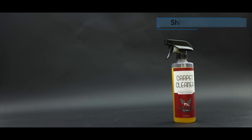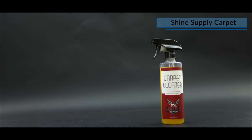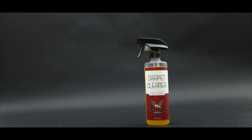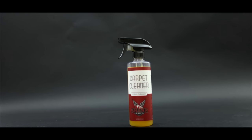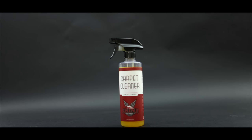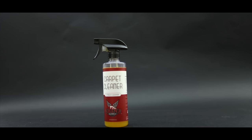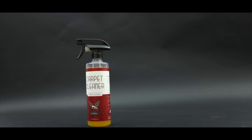Fourth on this list is Shine Supply Carpet and Upholstery Cleaner. This is just such an effective and capable carpet and upholstery cleaner that I've really come to love for the reason that it doesn't overly foam, and it's far easier to extract its residue out of those porous materials, making it quicker to work with, whether you're using a hot water extractor, or simply just using a cloth to remove its residue.